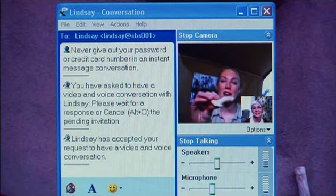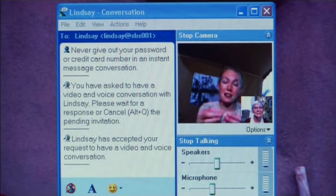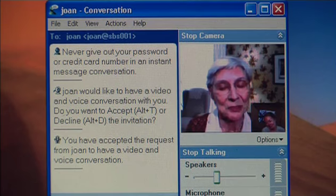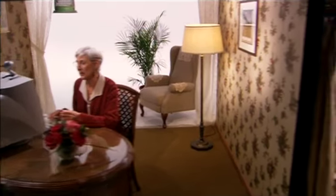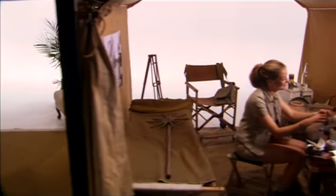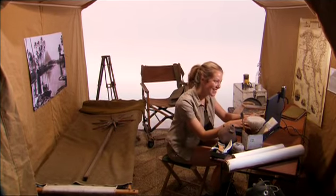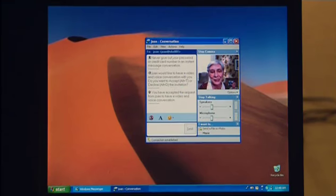Hi, sweetie. Hi, Grandma. Look what I found today — we think it's over 3,800 years old. That's amazing. Hey, speaking of older things, happy birthday to you. Happy birthday, dear Lindsay. Happy birthday to you. Thanks, Grandma. You're the best. Have a wonderful birthday, sweetie. Bye.